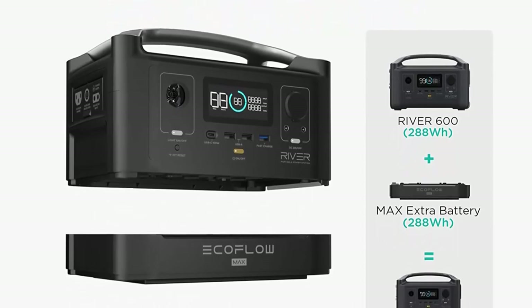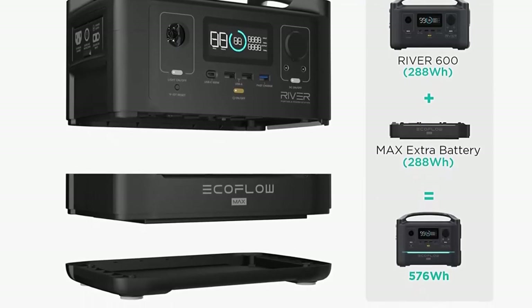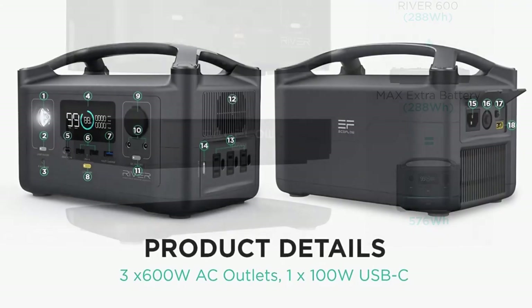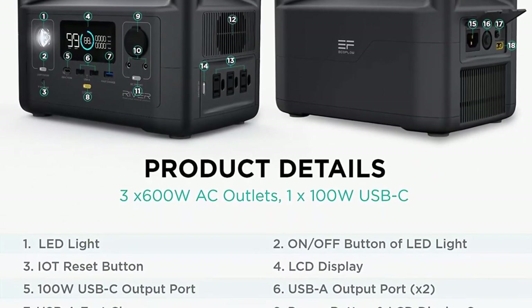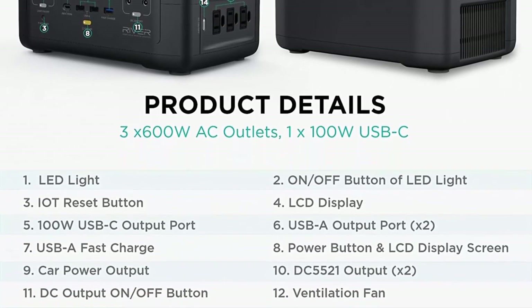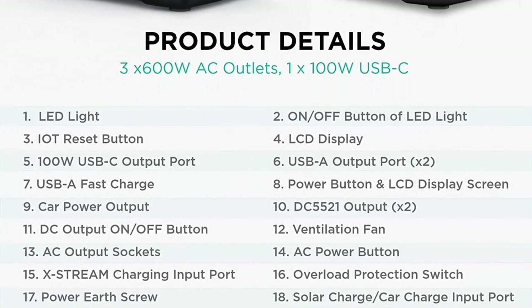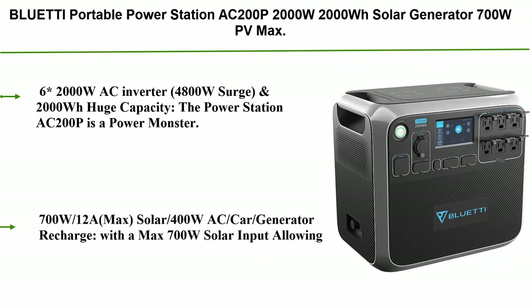Designed for mobility: at 11 pounds, the River is slightly larger than a toaster, perfect to take anywhere. You can easily double capacity from 288Wh to 576Wh by integrating an extra battery. EcoFlow offers 24/7 friendly customer service and a 24-month product guarantee. In the box: one River 288Wh portable power station.